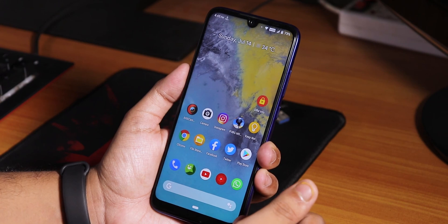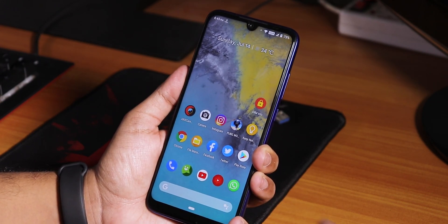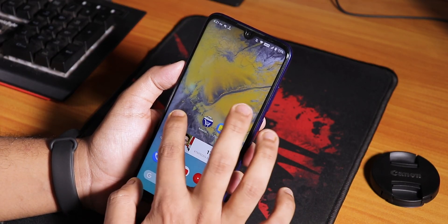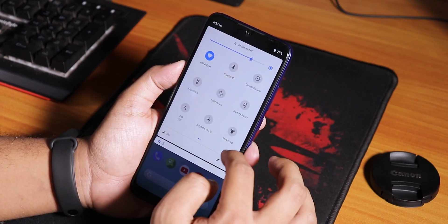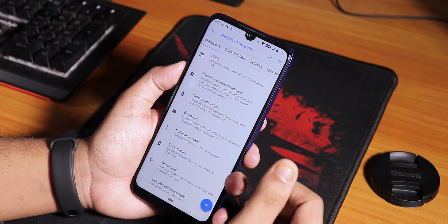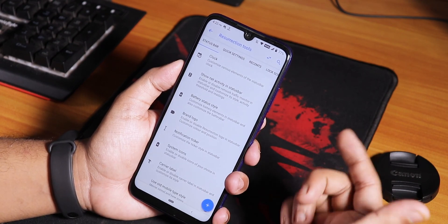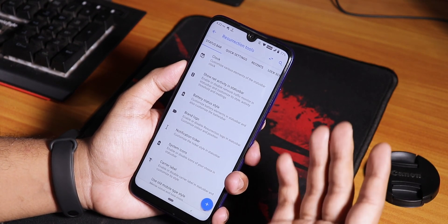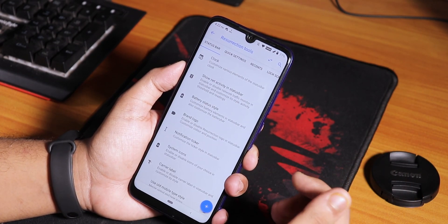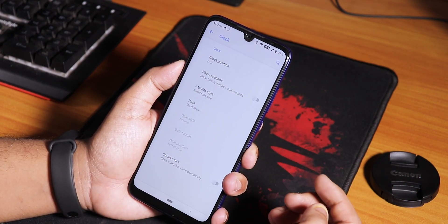Camera2 API is pre-enabled so you can install any Camera2 API applications. Google Pay and everything works right out of the box. Let me go into the settings for customizations - this is Resurrection Remix, what do you expect? This is the most amazing amount of customizations you can get from any ROM out there, and here nothing is different - we have a lot of customizations.